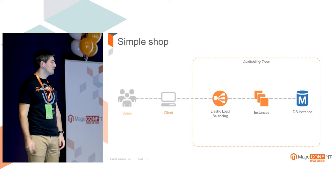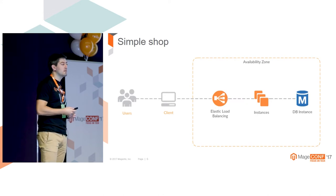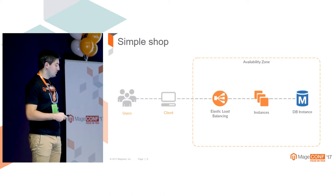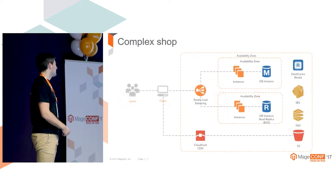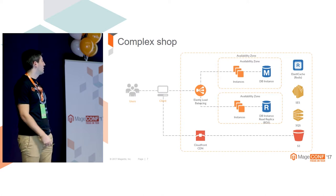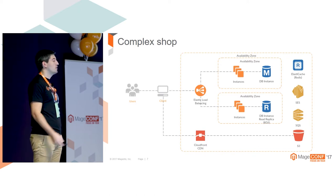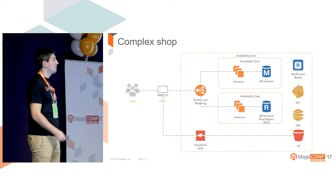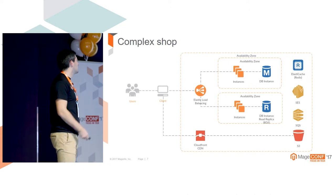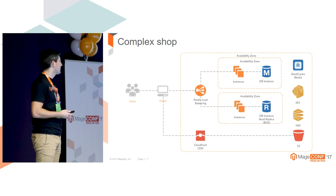Starting from a simple shop - this is something pretty common: you have a client, load balancing, multiple instances, and a database. The next common approach to infrastructure is to improve it to look something like this, making it more fault tolerant, deploying instances to multiple zones. If you have a website in the USA and Europe, if the USA zone fails you can redirect all your visitors to the Europe instances. There are also additional services like Redis, called ElastiCache in AWS terminology.